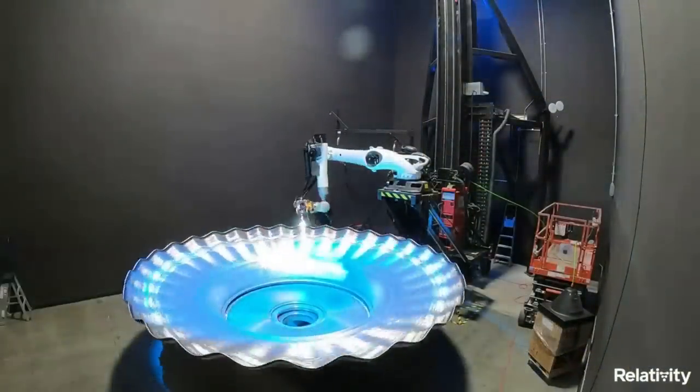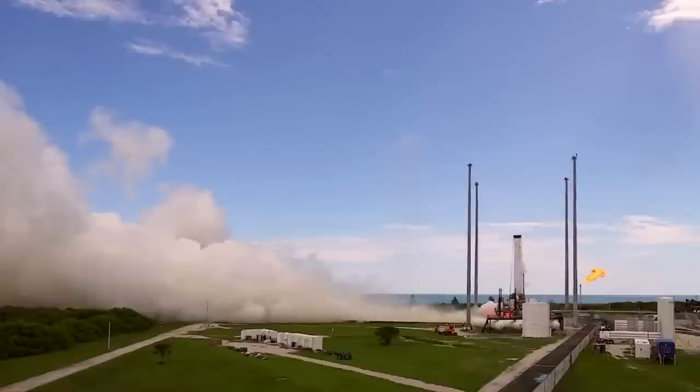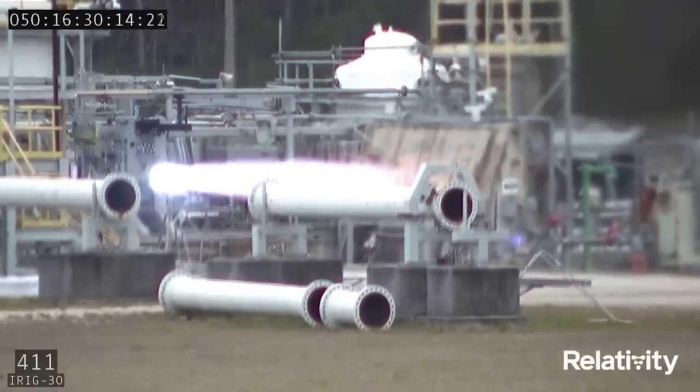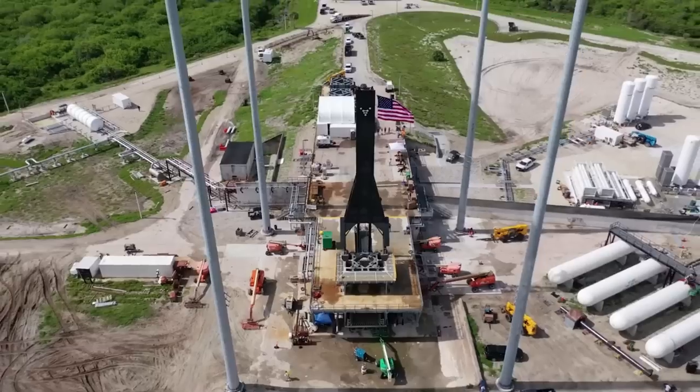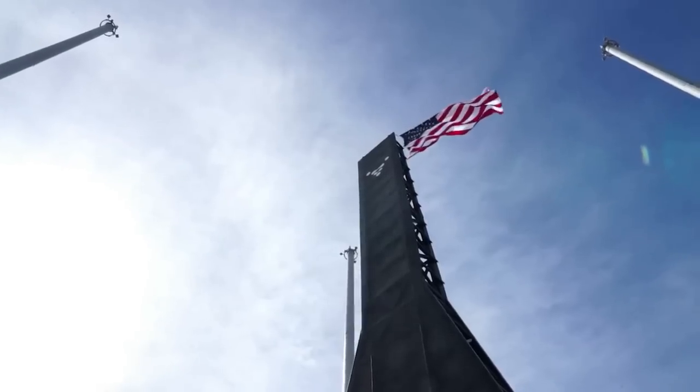Relativity Space is in the process of moving the Terran-1 test article to the pad and making it vertical. Within the next couple of weeks, we can expect a final static fire. If the results look promising, Relativity will be ready to launch Terran-1 for the first time, likely around March. We will have to wait and see how it progresses and the impact it has on the space industry. Thank you very much for watching.